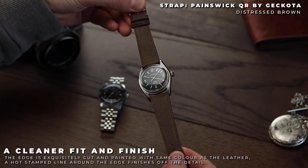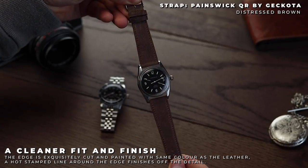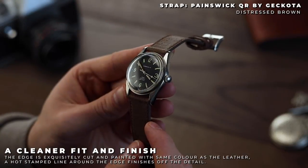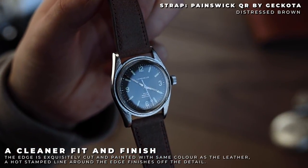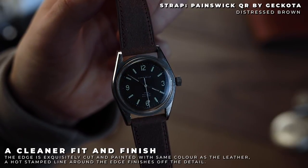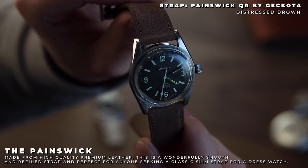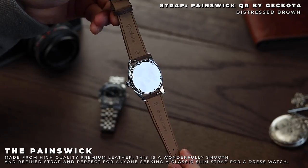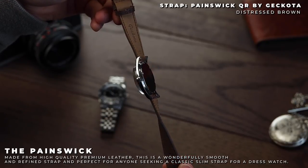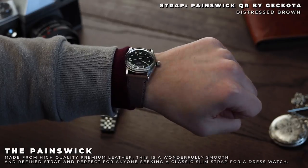The Painswick QR Distressed Brown by Kokota — one of our most popular newest additions to our range, the Painswick QR is a great strap for the Caraval. Firstly, the strap has a distressed texture, which really works to emphasise the watch's tool watch origins. Next, the strap is around 2.2mm thick, meaning for thinner watches this is a perfect option. And finally, quick release spring bars means you can easily switch up the strap without tools. For the Caraval, I went for the Distressed Brown, adding a nice level of warmth to the piece.